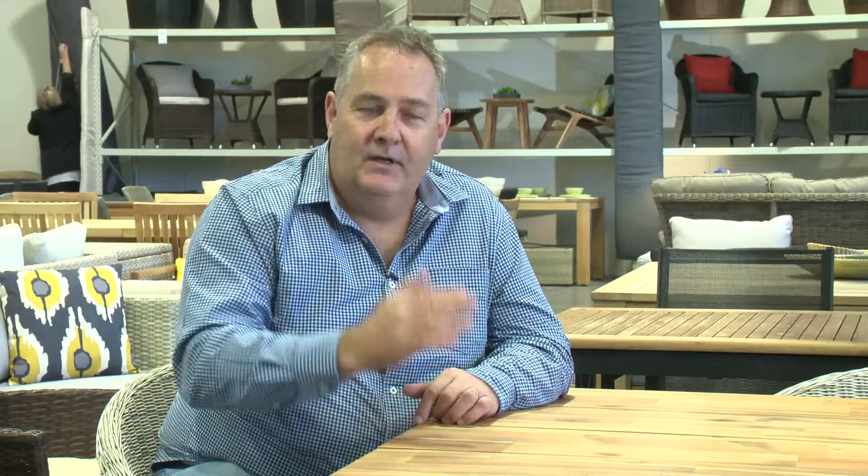The other thing we do, which I think is unique to us as an outdoor furniture company, is we custom make outdoor furniture covers. Relatively economical, they look nice, they're custom made, and your furniture will last indefinitely.